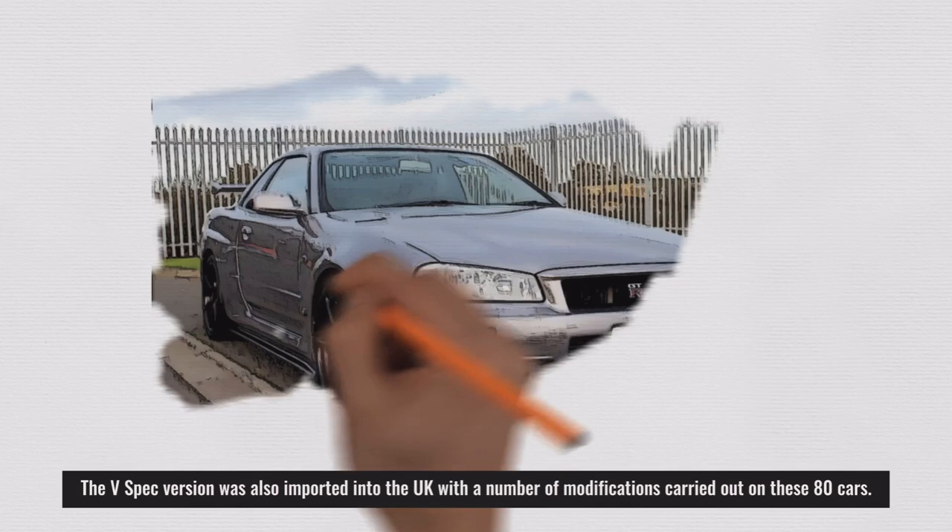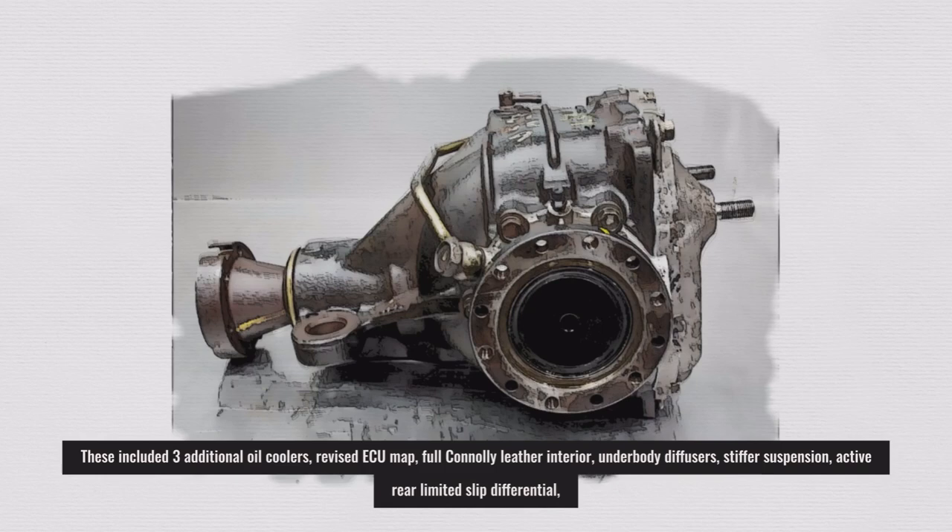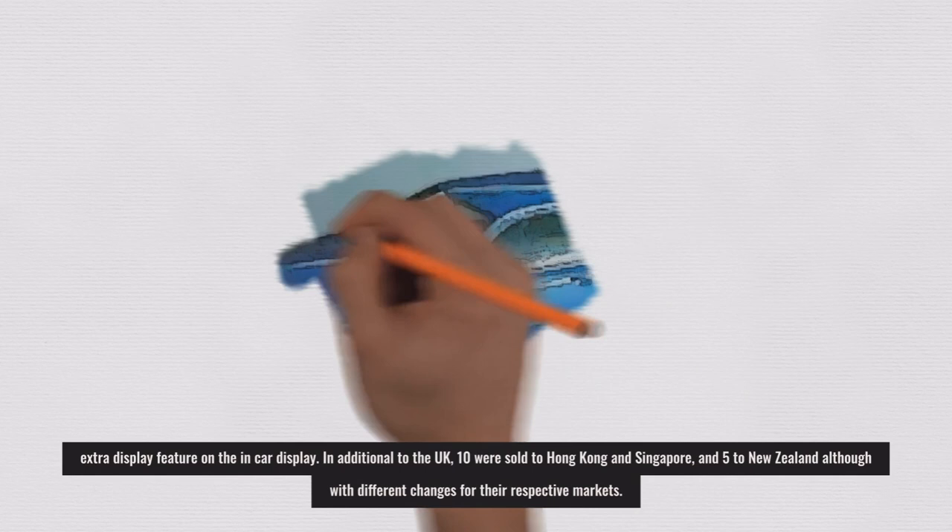The V-Spec version was also imported into the UK with a number of modifications carried out on these 80 cars. These included three additional oil coolers, a revised ECU map, full Connolly leather interior, underbody diffusers, stiffer suspension, active rear limited slip differential, and extra display features on the in-car display.